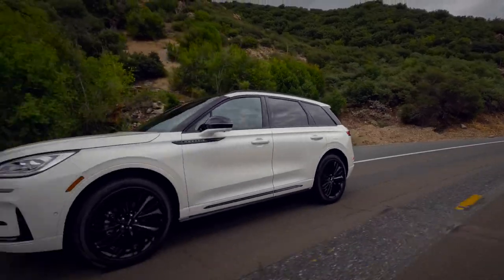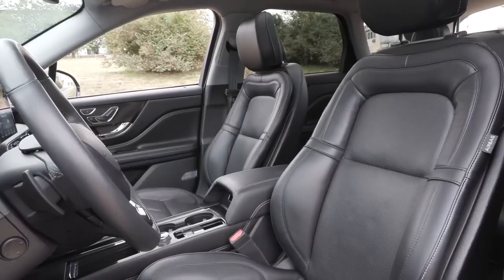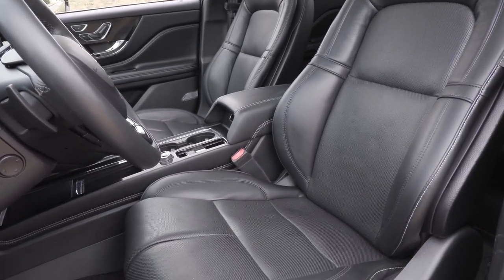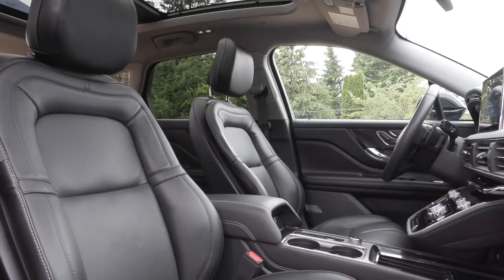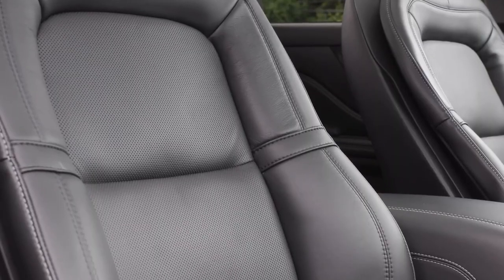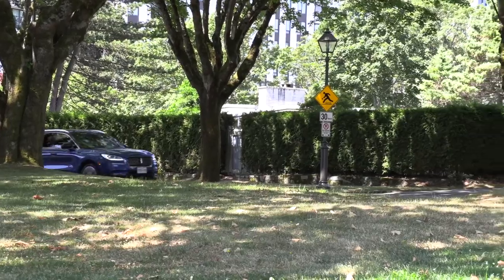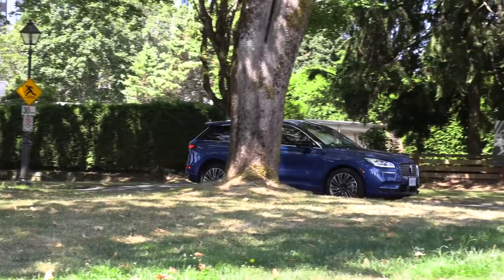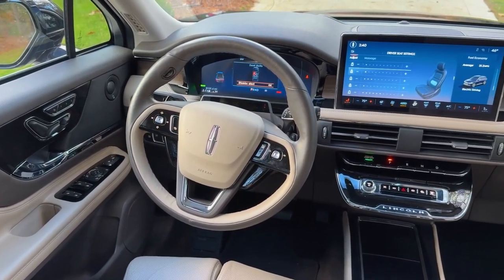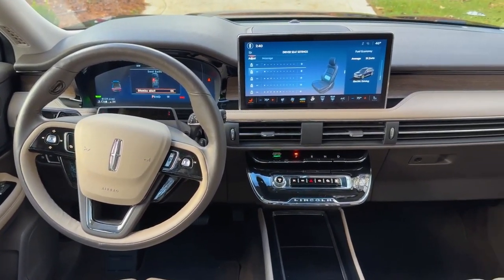The starting price of the 2025 Lincoln Corsair is an absolute steal, remaining below the $40,000 mark for this compact luxury crossover — at that cost you get a potent 250-horsepower engine. A plug-in hybrid option is also a cool upgrade costing around $15,000 more compared to the entry-level version. However, this investment is well worth it, unlocking a plethora of upgrades — for example, you will hardly find a quieter cabin, often likened to the serene ambience of a library.